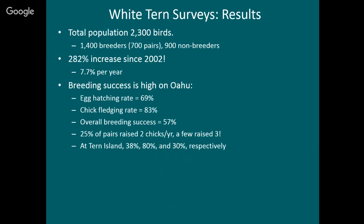This is an increase of 7.7% per year on average — about as fast as a seabird population can grow. They only lay one egg at a time so the reproductive rate is fairly low, but it means they're doing really well. About 69% of eggs hatched. The main reason they didn't hatch was if a windstorm blew the egg out of the tree. After a big storm in January, something like 20% of the eggs got blown out of the trees — probably the biggest source of mortality.